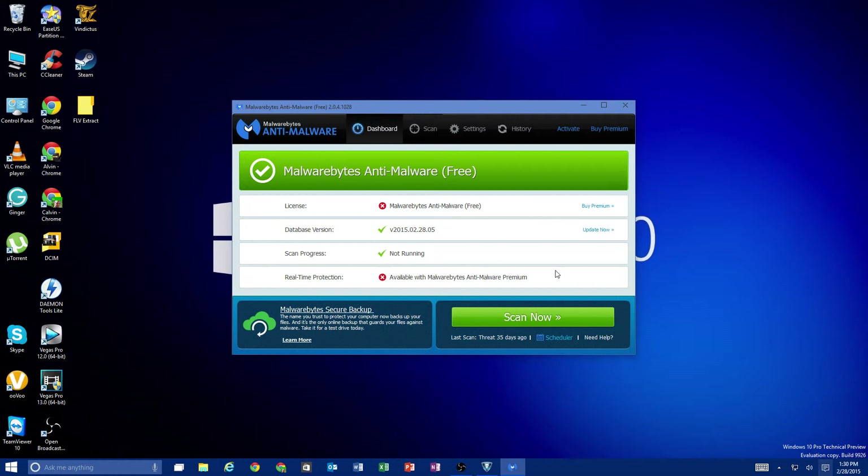If you do notice you're starting to get pop-ups, your computer is slowing down, or you have a lot of programs you don't know where they came from, then go ahead and run this right away to get rid of it. That's why you have it — that's the purpose of it.